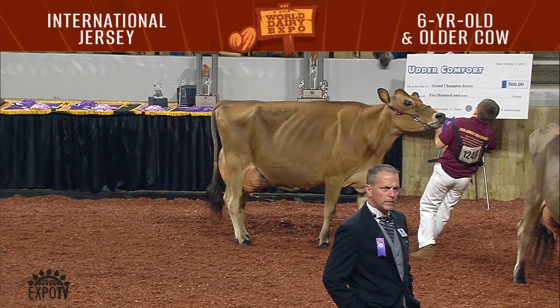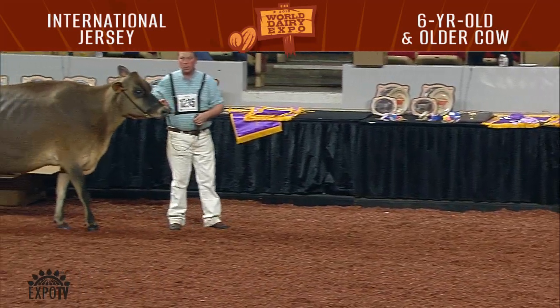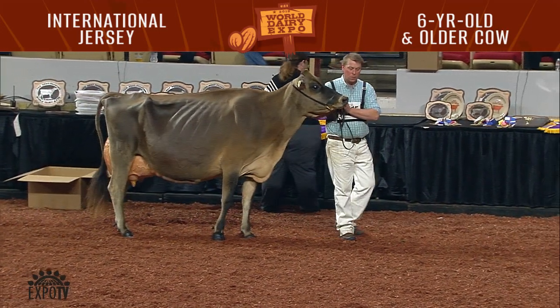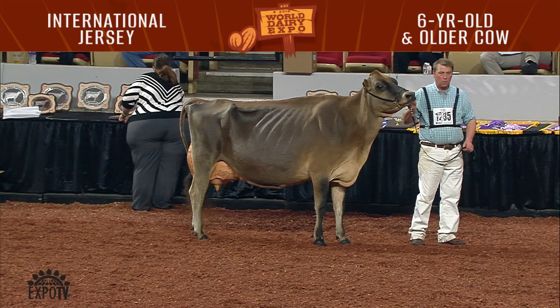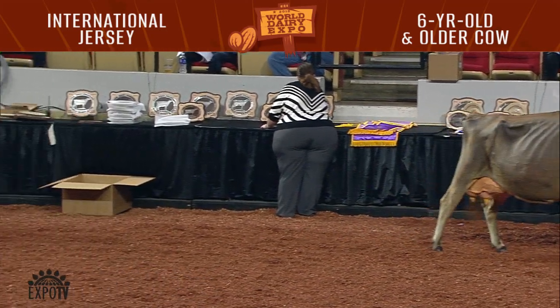The second cow then over the third cow — she's just more full in her midsection today. She's got more drop to her rear rib and balance to her mammary system today to go over the dark-colored cow that I have third. This cow in third has an advantage in overall volume and symmetry to the mammary system today, just more width and capacity to her mammary.